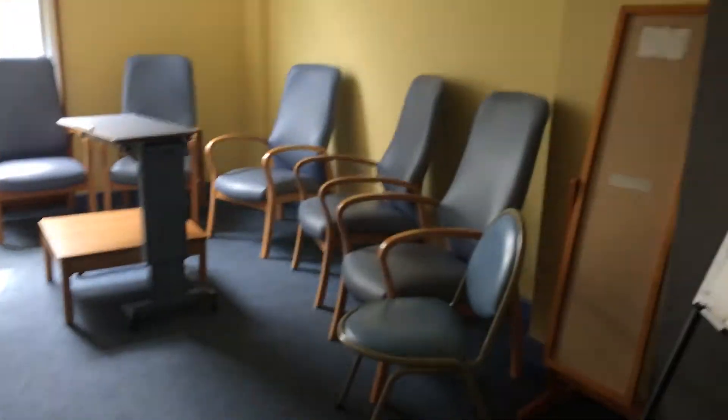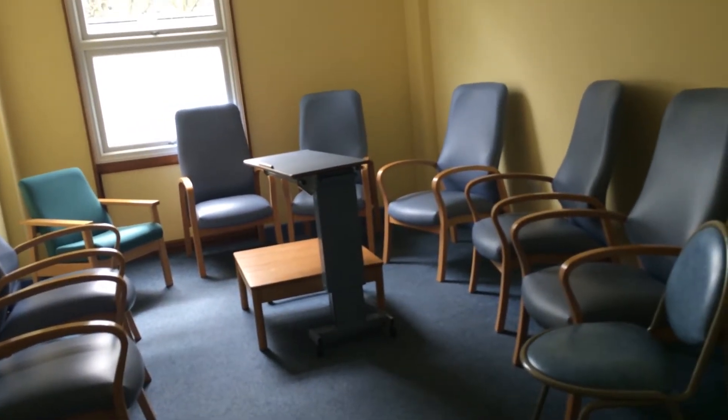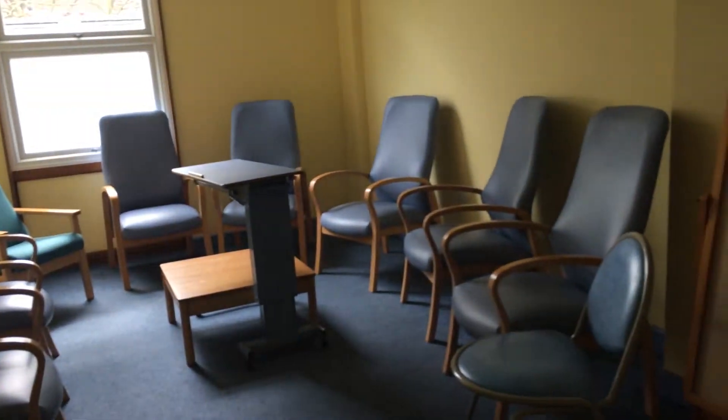Then we've got this therapy room here, which is the main meeting area. We have groups in here, reviews, CPAs, and any sort of big meetings in this room.